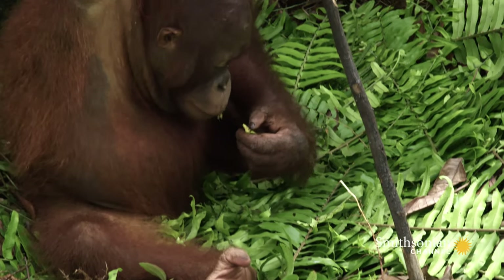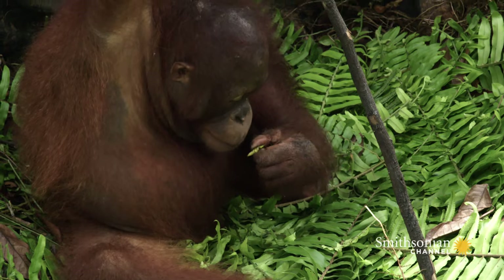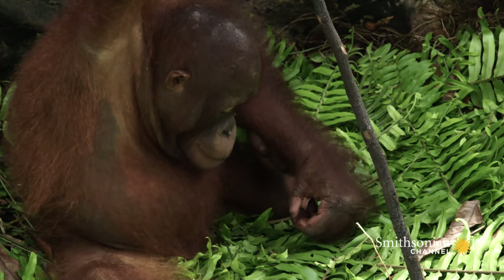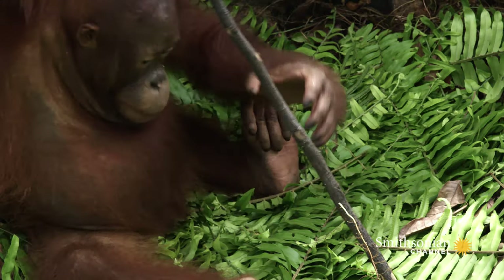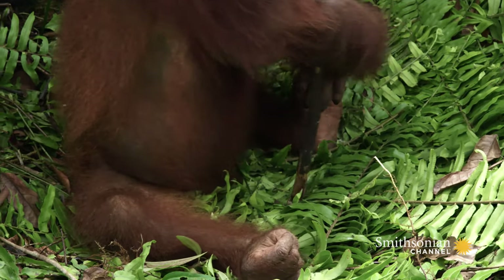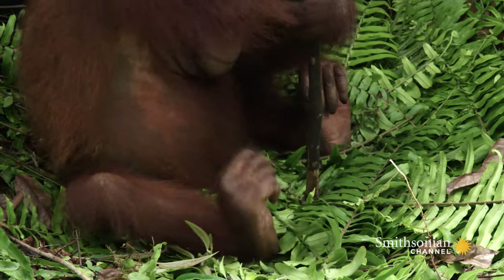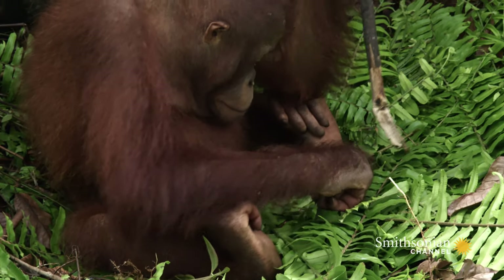Wild orangutans use nearly 40 different tools, from grass straws to drink water to sticks to crack open prickly, painful fruits. Using a stick to break open an insect is an encouraging sign of tool use for little Lanting.